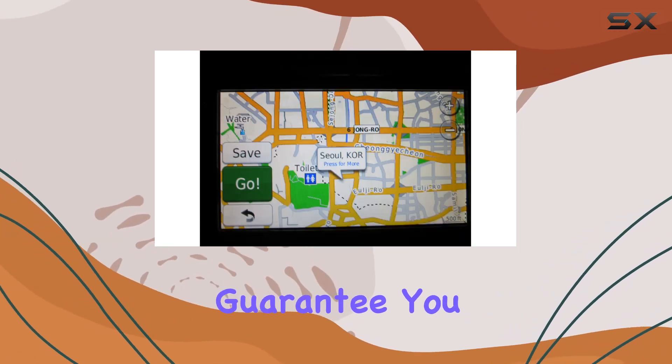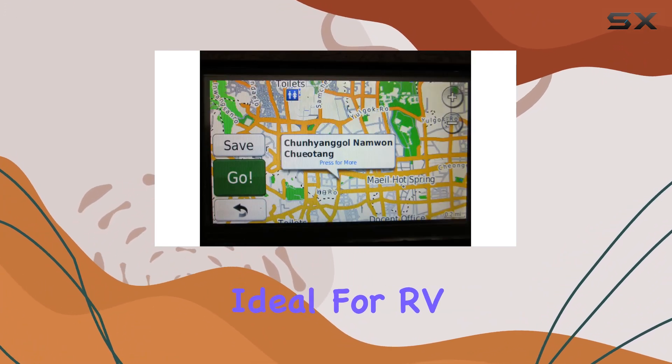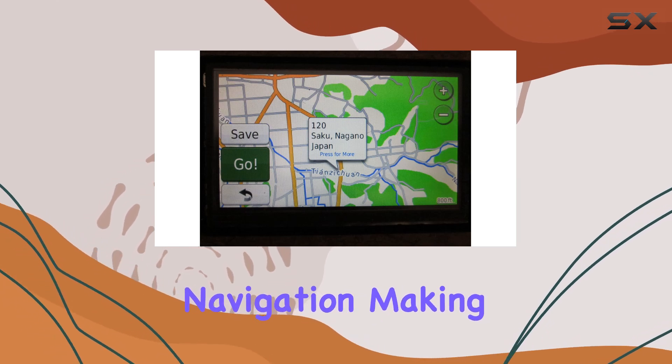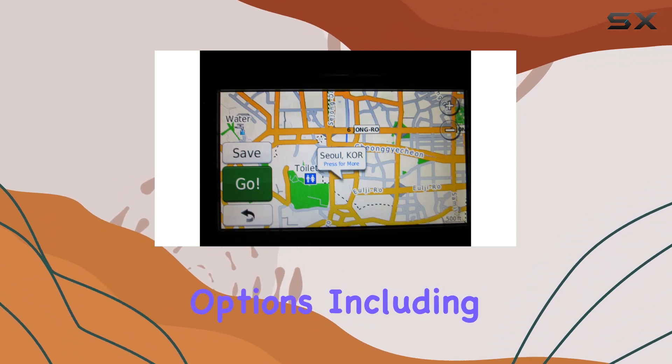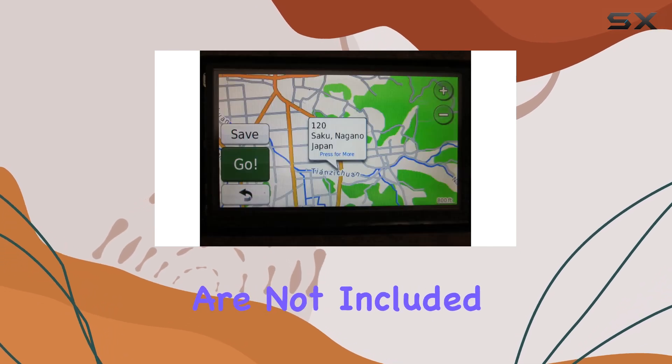And with a money-back guarantee, you can rest assured knowing that your satisfaction is guaranteed. Ideal for RV enthusiasts, this map is designed for road and street navigation, making it the perfect companion for your next adventure. And with control options including voice commands, you can keep your hands on the wheel and your eyes on the road.